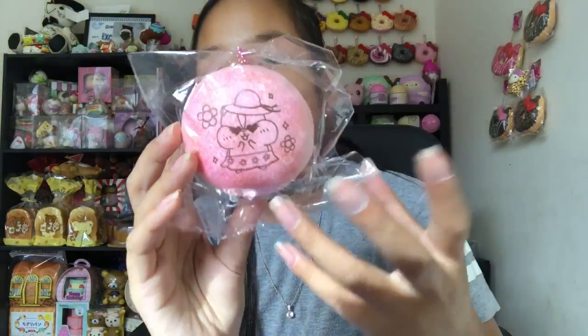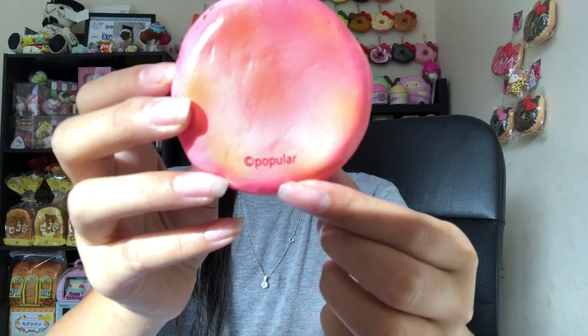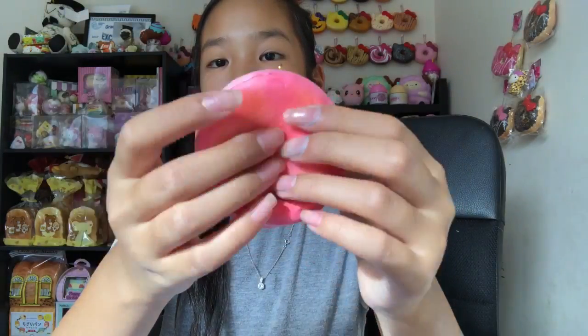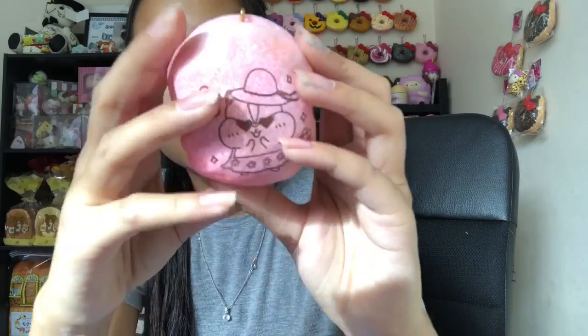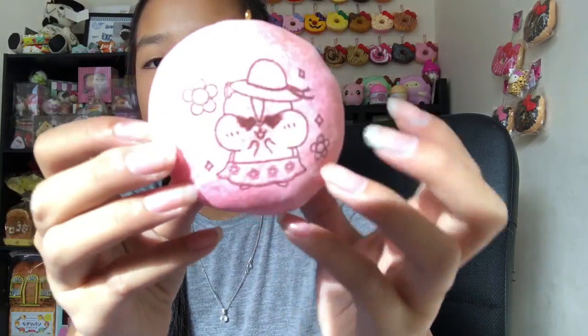I 100% recommend you guys get yourself some Poli buns. Here's the cute tag. It's so soft and there's the popular licensing. On the back it feels so sticky. The scent smells amazing — so squishy and soft. I love the little expression, it's so cute.